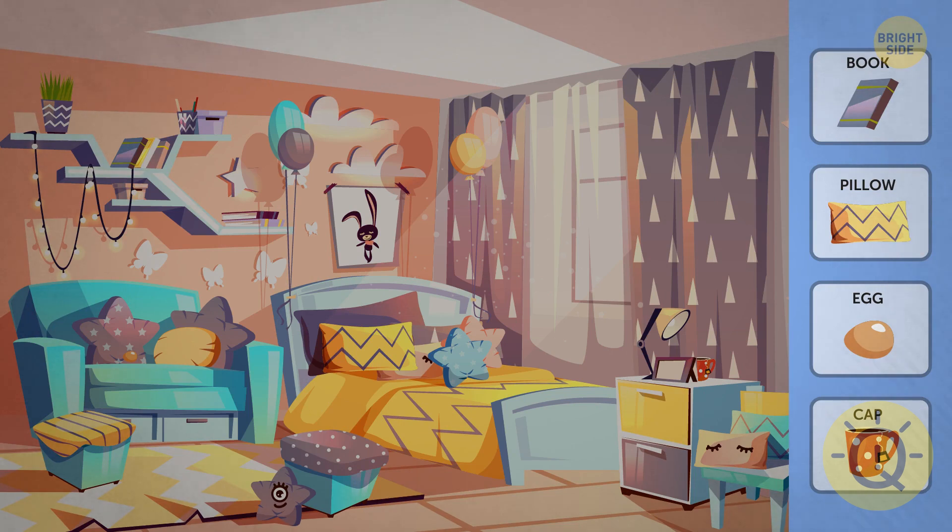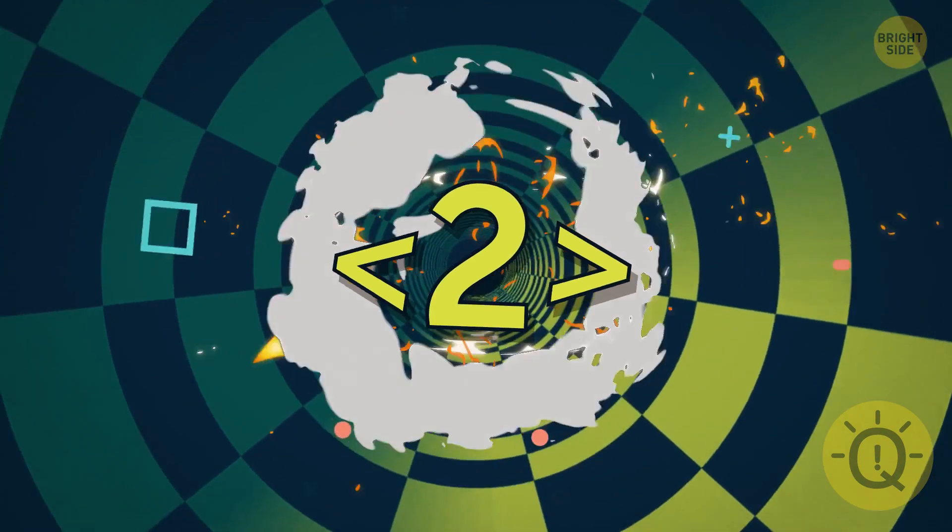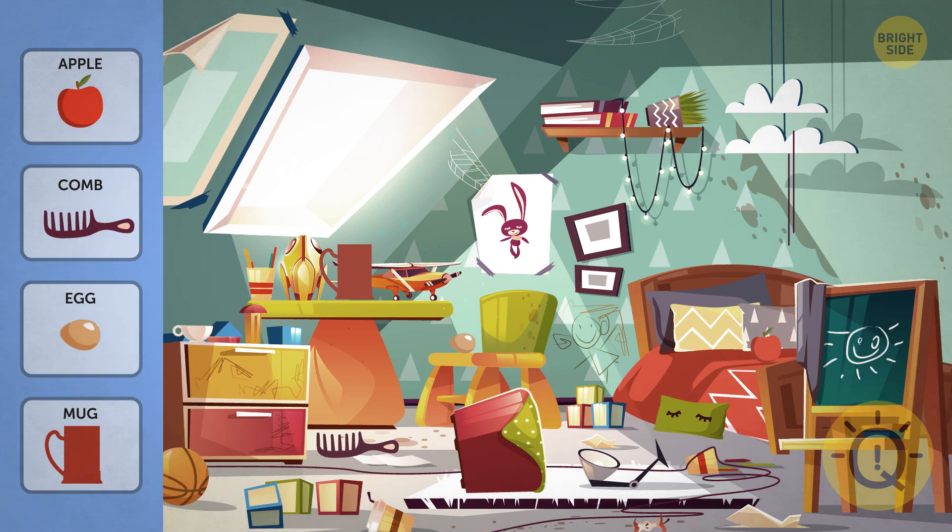Look at this messy bedroom and spot the fourth element. That took a while, didn't it? I almost didn't see that red cup on the nightstand. Next one.